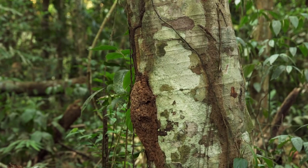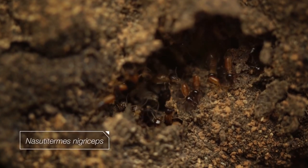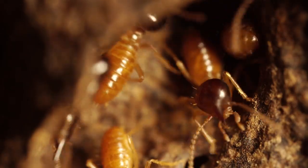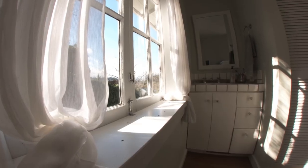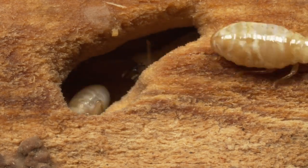That lump on the side of this tree in the Amazon? It's packed with termites. In the rainforest, that's a good thing — they break down wood into stuff other creatures can eat. But inside our homes, termites are pests. They cost us billions of dollars of damage every year.